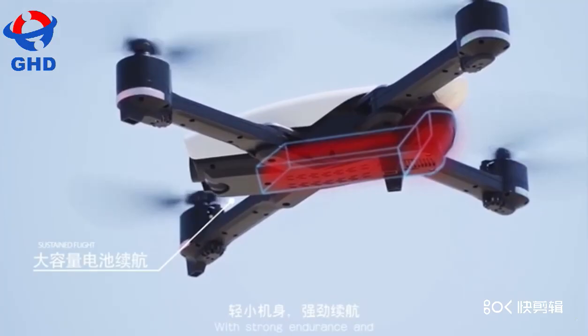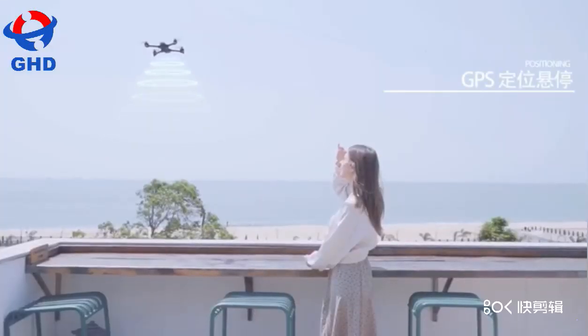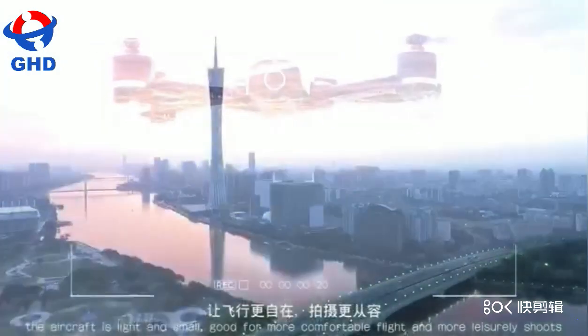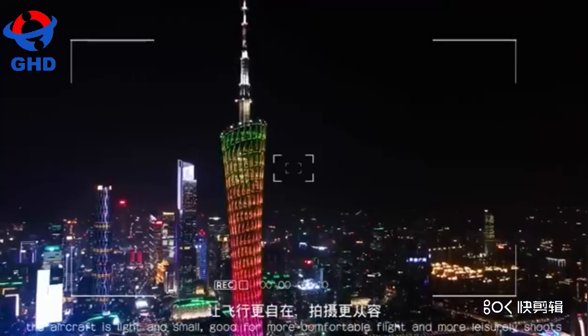With strong endurance and a GPS stable system, the aircraft is light and small, built for a more comfortable flight and more leisurely shoots.